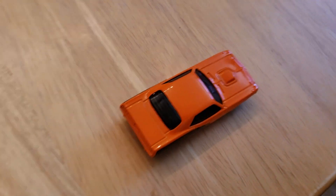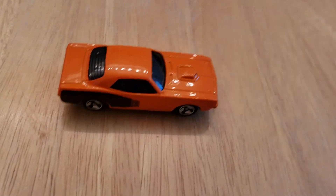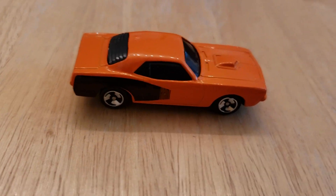I think this is my only 71 Cuda. I love the orange paint job — it's a beautiful car.